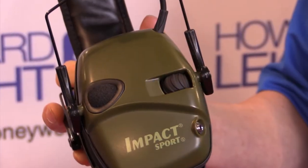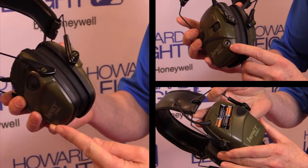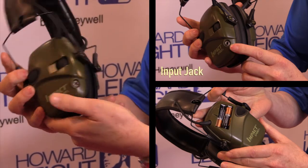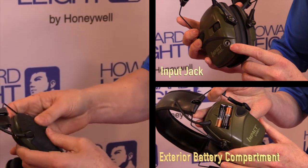The Impact Sport has a noise reduction rating of 22 and it's got dual microphones for surround sound. It's got an input jack for an iPod or two-way radio, and it has an exterior battery compartment. Two AAA batteries last 350 hours.